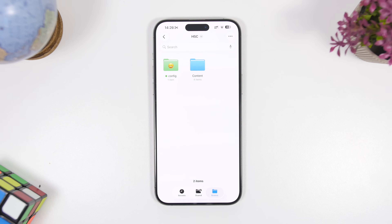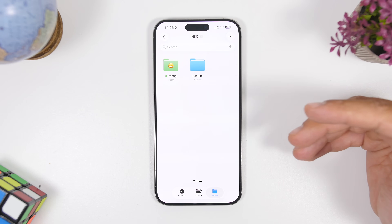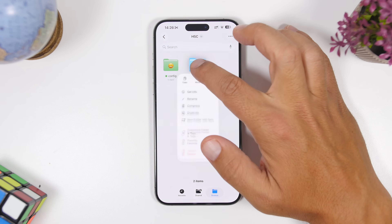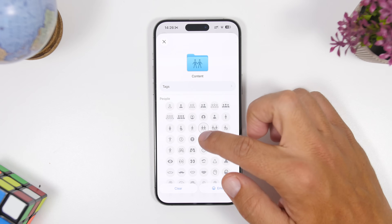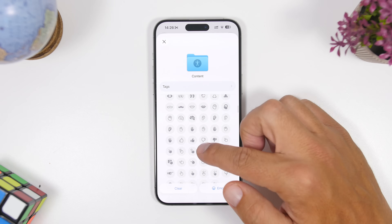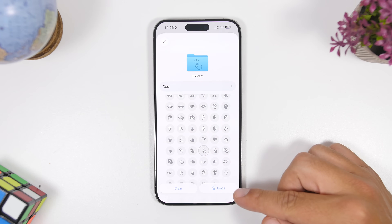We're starting things off with the Files app. A lot of improvements have happened to the Files app on iOS 26. Did you know that you can now colorize your folders and even add emojis to them? When you tap and hold a folder, you'll be able to tap 'Customize Folder.' From there you can add icons that indicate what you're saving in that folder, and you can also add an emoji.